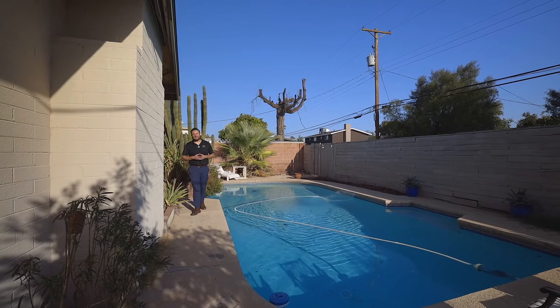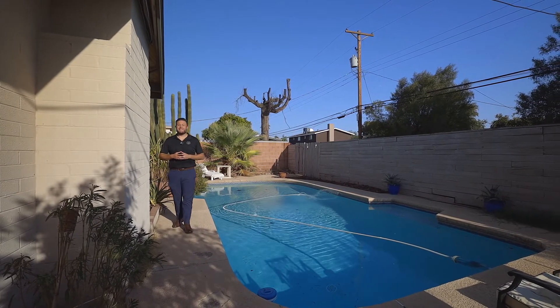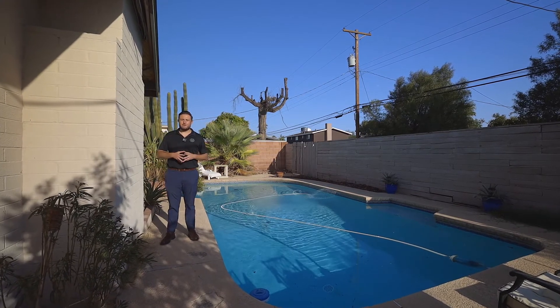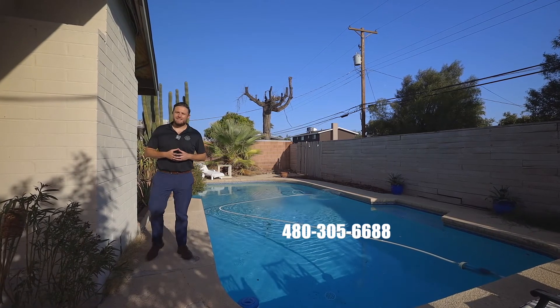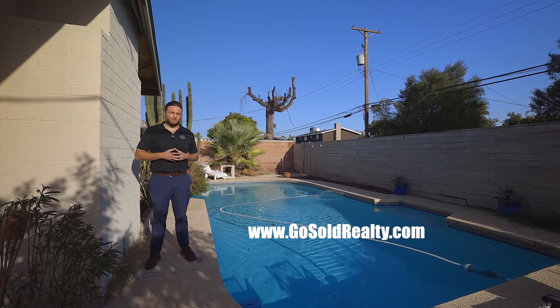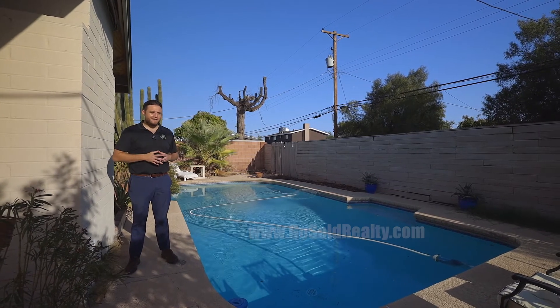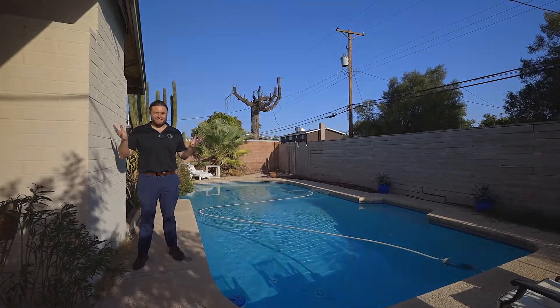A couple of other big ticket items about the property itself: it does come with a fireplace, and the backyard has a diving pool. If you'd like to set up a showing on this house, feel free to call us at 480-305-6688 or go to our website, gosoldrealty.com. Thank you so much for joining us today. If you have questions about buying or selling, let us know. Until next time, have a great day.